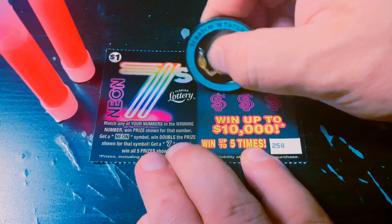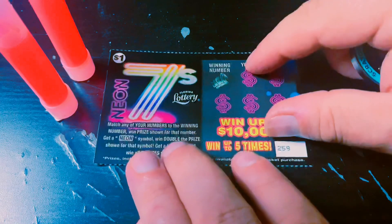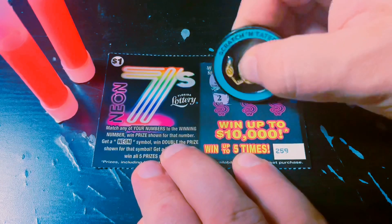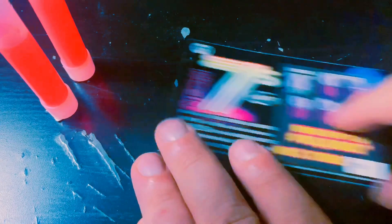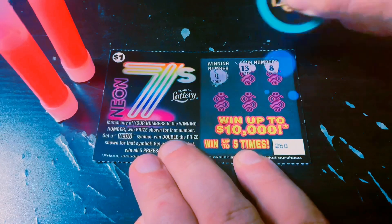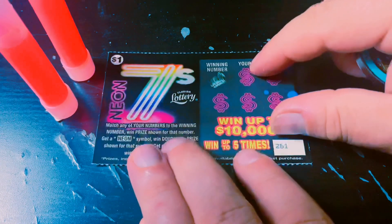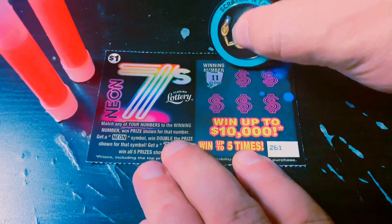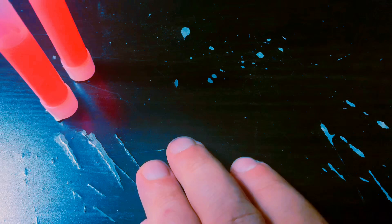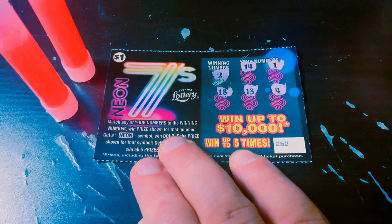Looking for a 6. And nothing on this one. Don't send me to Flopville. Can't have a bust. Looking for a 3, let's get that 7 Symbol. And another dead ticket, 0 for 4. Come on, Neon 7s, need to represent. And nothing on this one. Halfway through, still looking for my first win. Looking for an 11. And another dead ticket. Looking for a 2. And nothing on this one.